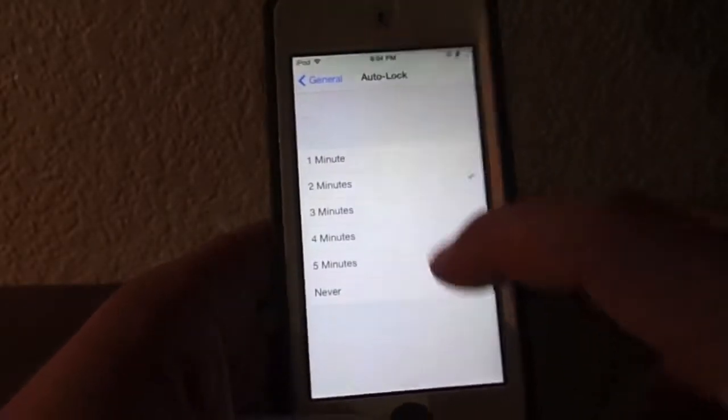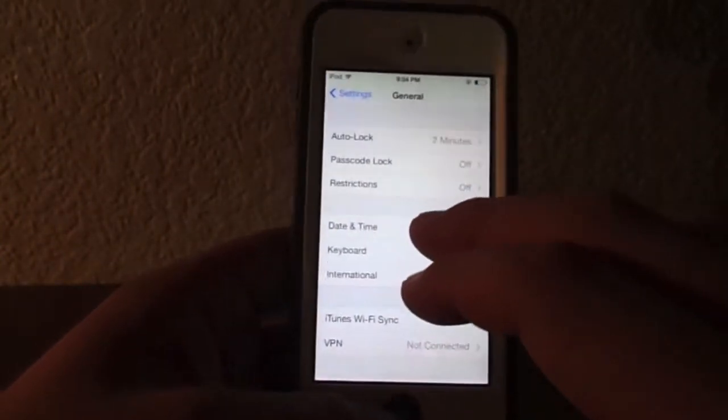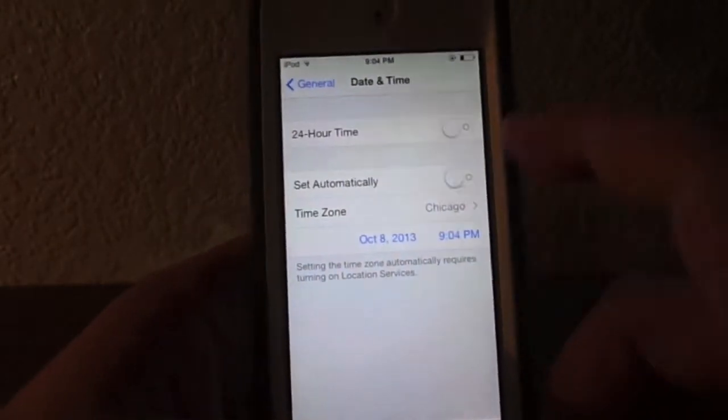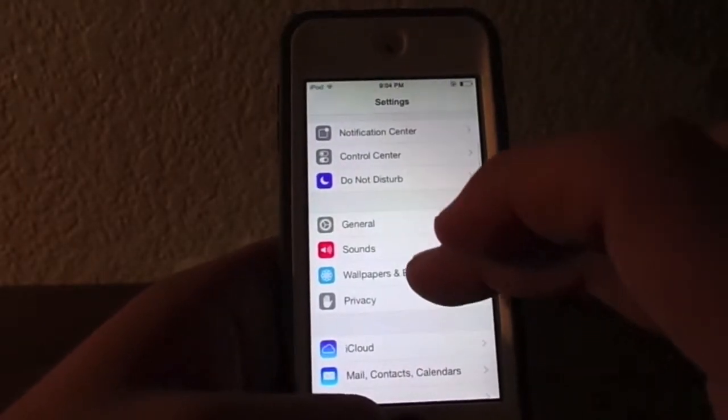If you have your Auto Lock set to a minute or so, it'll save battery life. And under Date and Time, turning off Set Automatically will save you battery life as well — not very much, but it'll save you battery life.